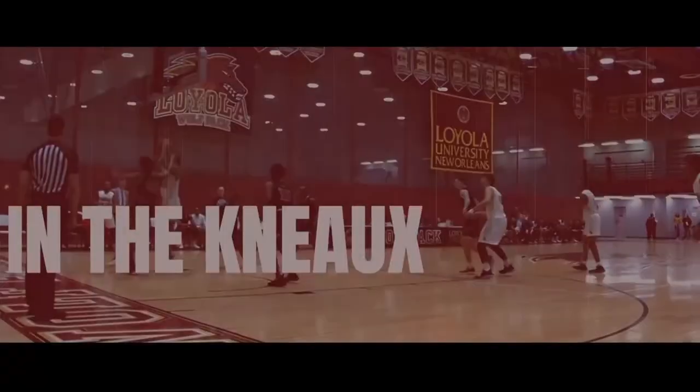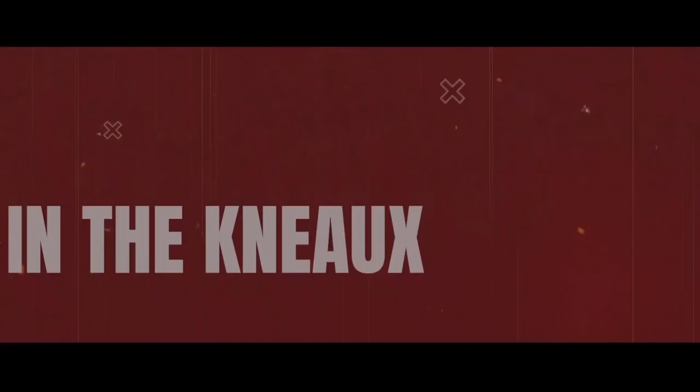Thanks for joining us. Thank you for joining us for this week's In the Know. We hope you enjoyed this insider look. Join us every week as we dive into today's news and back into the history of Loyola athletics.